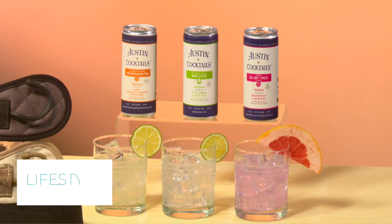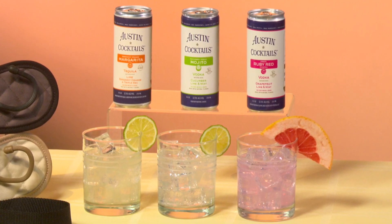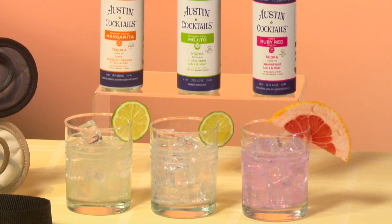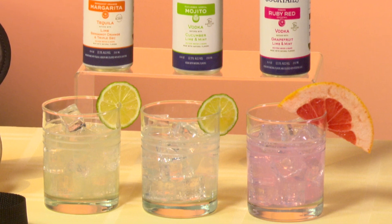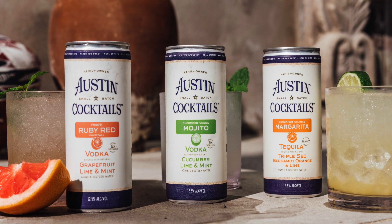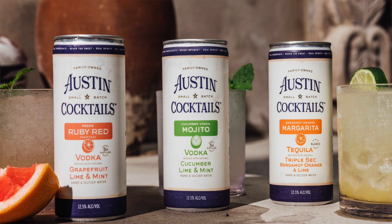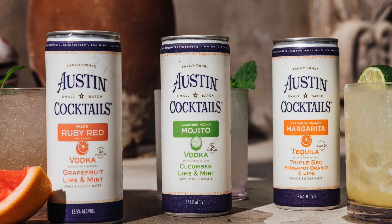Austin Cocktails is an Austin-based cocktail company inspired by lifelong family tradition. They deliver full-strength, full-flavor cocktails batched with premium spirits, natural ingredients, and a splash of seltzer for subtle effervescence and a balanced taste. Sweetened with only a touch of organic agave, these cocktails deliver a crisp, clean taste with fewer calories — ranging from 95 to 122 calories with a 12.5% ABV. Choose from the Bergamot Orange Sparkling Margarita, Cucumber Vodka Sparkling Mojito, or Fred's Ruby Red Sparkling Cocktail. Just crack open a can, pour over ice, add a garnish, and enjoy.